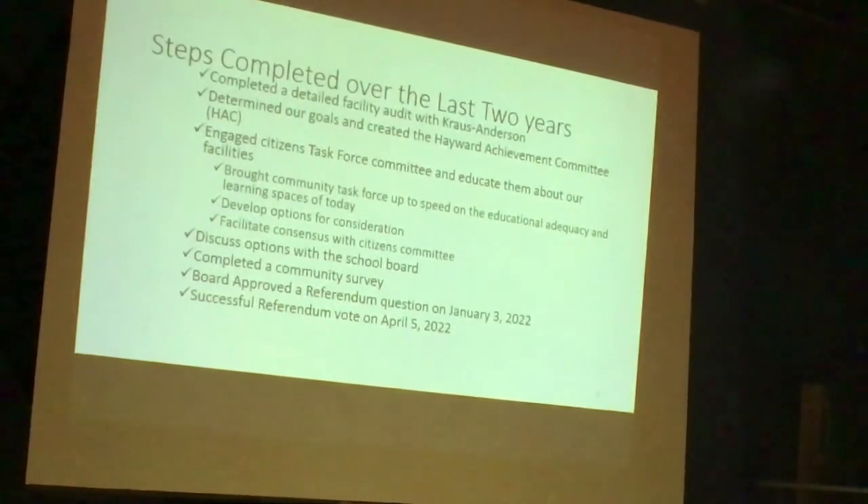All the nuts and bolts from a deferred maintenance standpoint — carpet, doors, ceilings, and so on. From there, we created the Hayward Achievement Committee, where we compiled a group of stakeholders across the buildings and formed the priorities for each building. At that point, we engaged with a task force of both community members and stakeholders of each building, where we developed options for consideration for the school board, and those options were then approved.